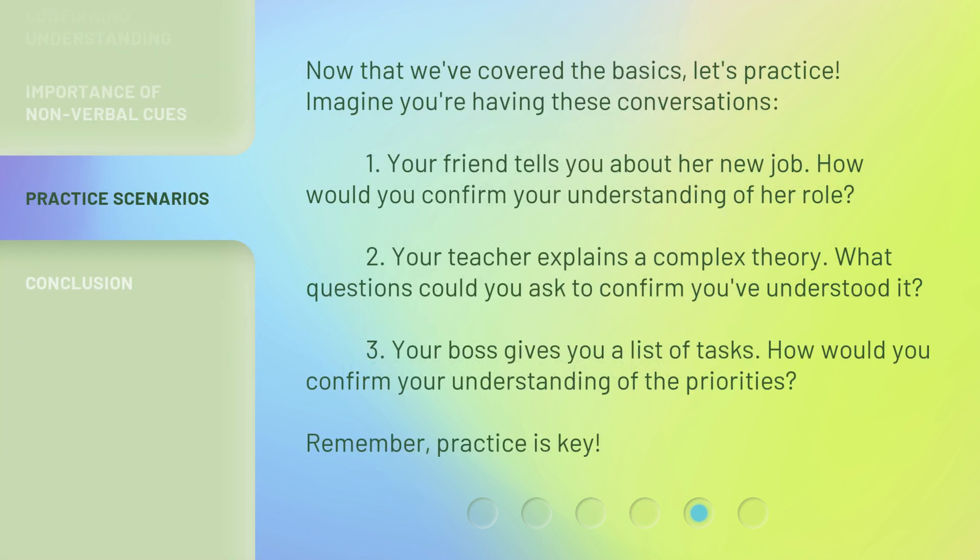Now that we've covered the basics, let's practice. Imagine you're having these conversations. One: your friend tells you about her new job — how would you confirm your understanding of her role? Two: your teacher explains a complex theory — what questions could you ask to confirm you've understood it? Three: your boss gives you a list of tasks — how would you confirm your understanding of the priorities? Remember, practice is key.